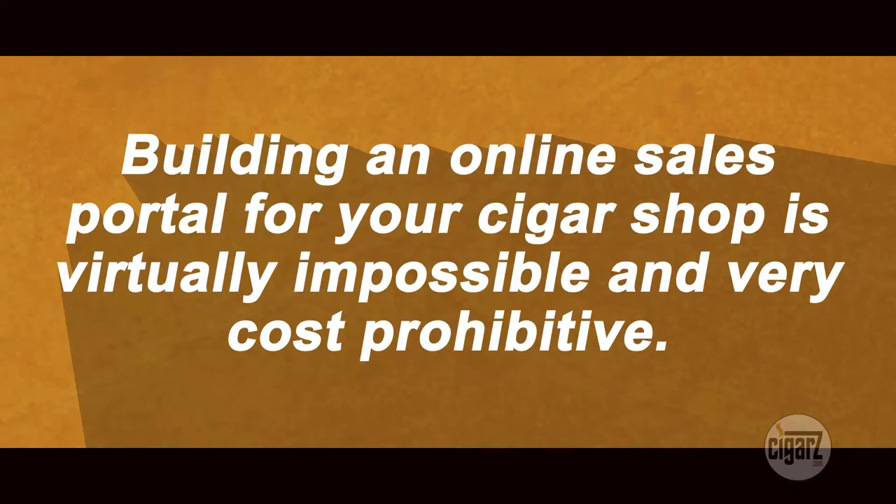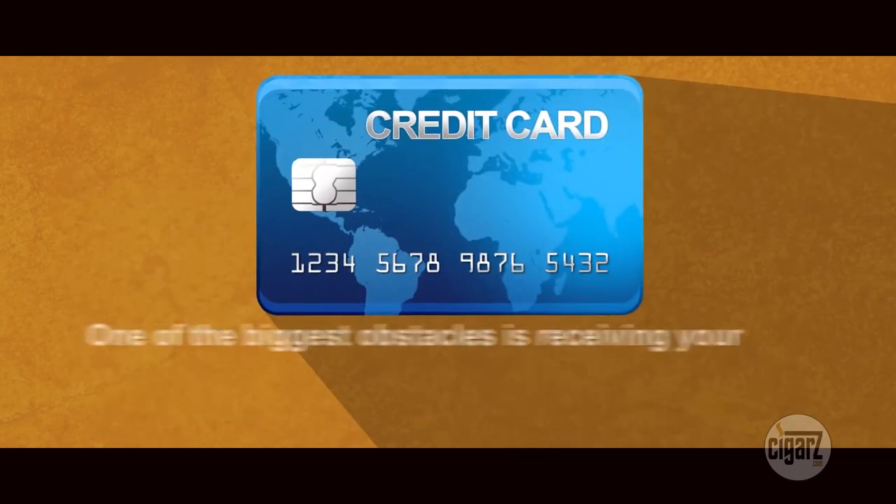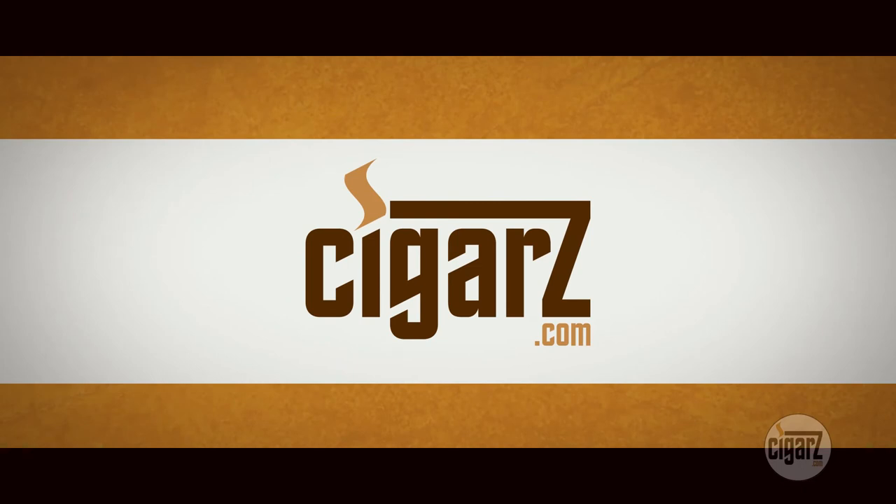Building an online sales portal for your cigar shop is virtually impossible and very cost prohibitive. It can cost tens of thousands of dollars to set up the site, not counting maintenance. One of the biggest obstacles is receiving your funds from customers. Finding a credit card processor for an online tobacco sales portal is virtually impossible. Cigars.com has spent the better part of three years and a boatload of money to get here, so you don't have to.